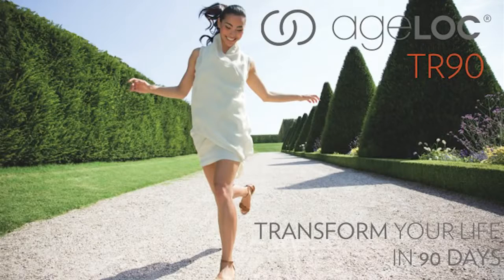The AgeLoc TR-90 Weight Management System is making waves around the world. Here to help today is Dr. Mark Bartlett, Vice President of Pharmanex Research and Development.